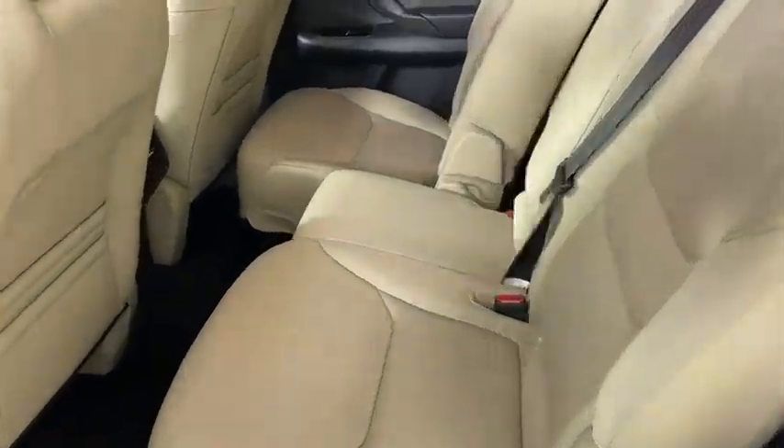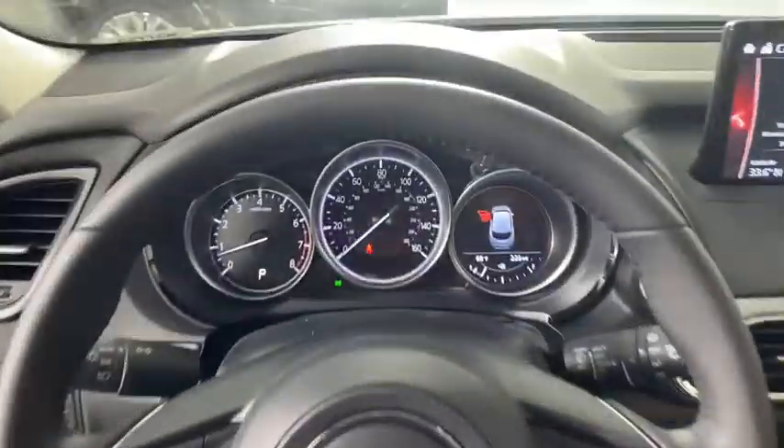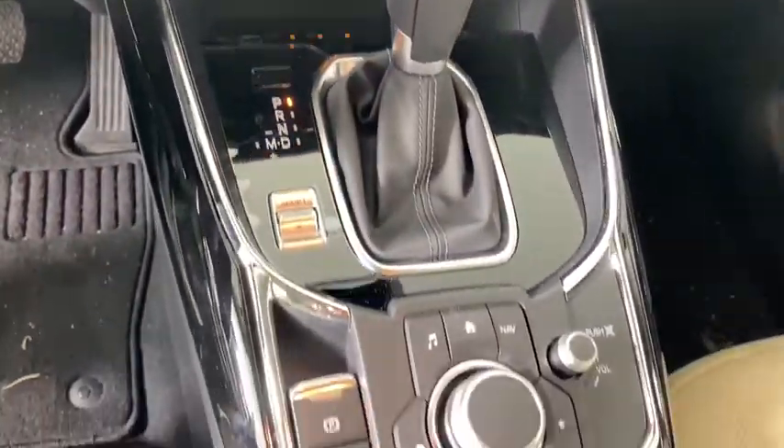Power windows, rear window defroster, trip computer, electronic stability control, compass, heated front seats, overhead console, remote keyless entry, brake assist, tachometer, and panic alarm.